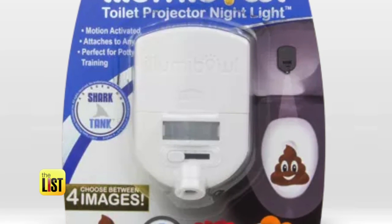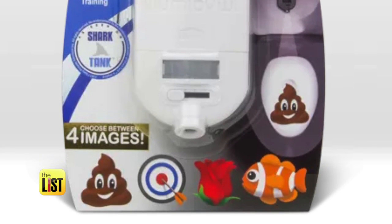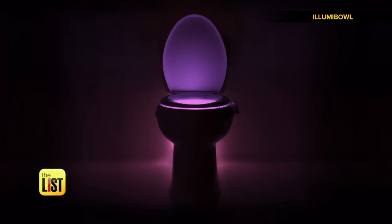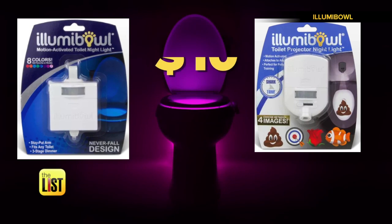or late night misses and messes. And what you didn't know you needed was the new version that projects fun images into the bowl. Your bathroom will never be the same. Both versions are available online for under $10.